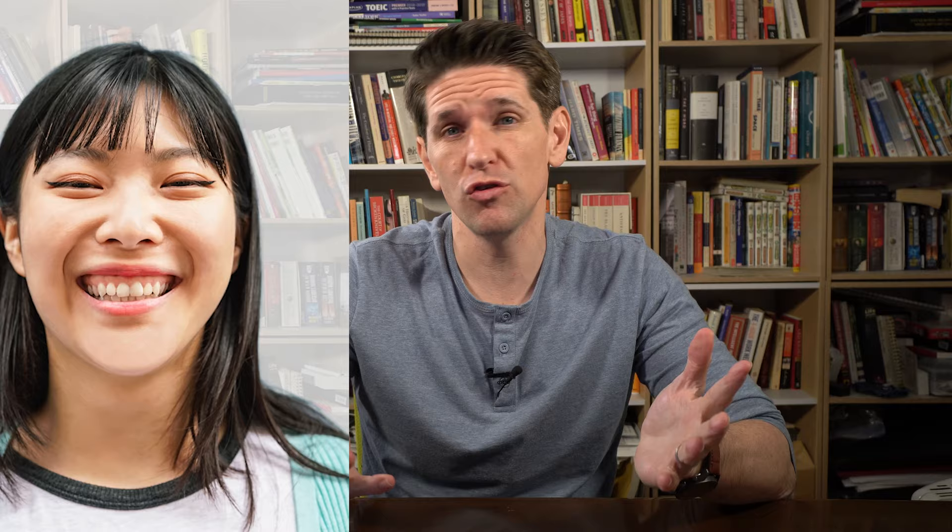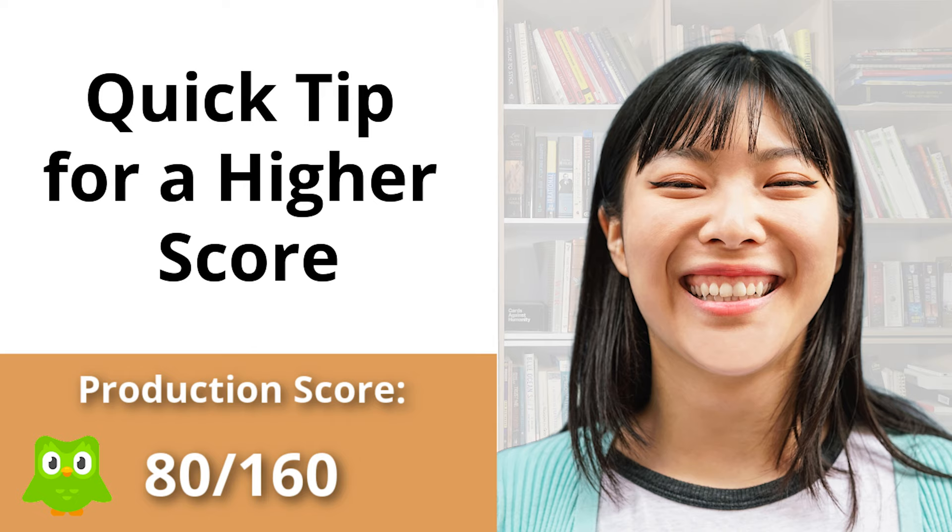So what is going on, Duolingo English test takers? I want you to meet Anna, a student of mine who's scoring an 80 production score, and there's one thing that she can do that will increase her score dramatically. I want to share with you what that one thing is right now.